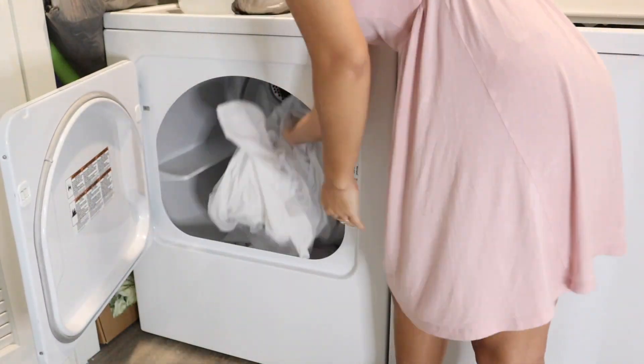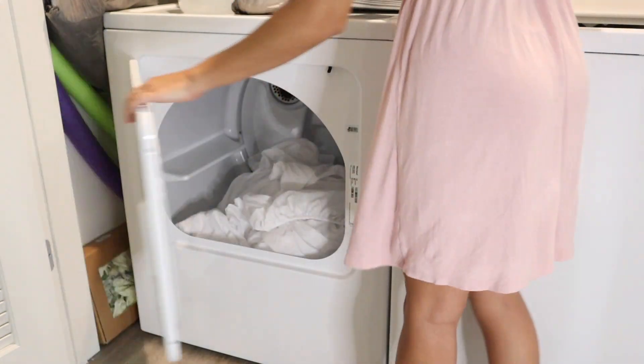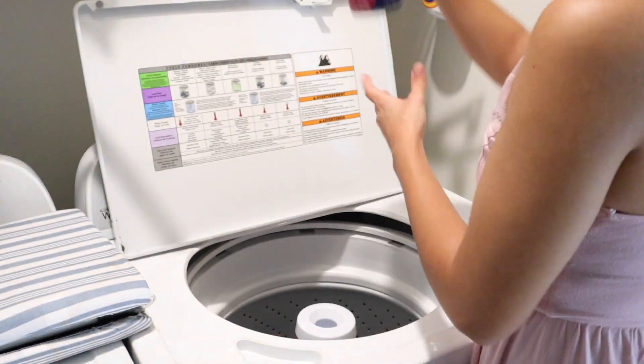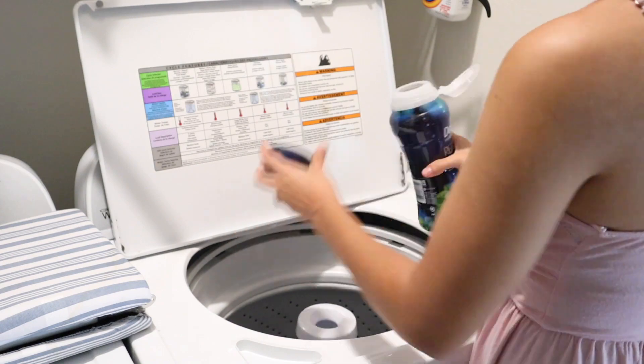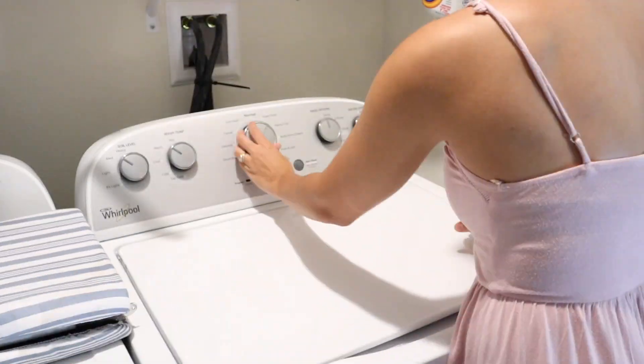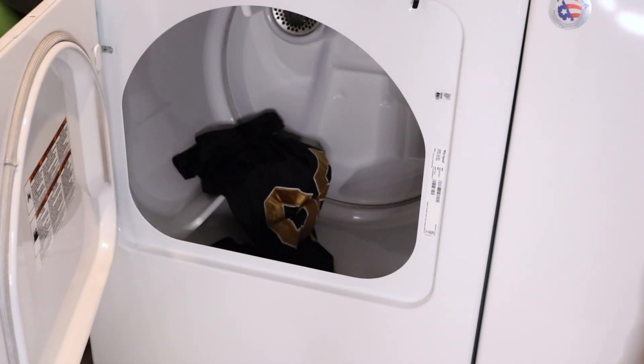I want to get these dried because we'll need to make our bed tonight. I also want to throw in a load of darks. I find that I have to do darks a lot because we have a lot of dark clothing, and my husband has a mostly dark colored uniform for work. I'm in my PJs now. I'm going to start making our bed and move the clothes to the dryer so they're ready to be folded the next day.